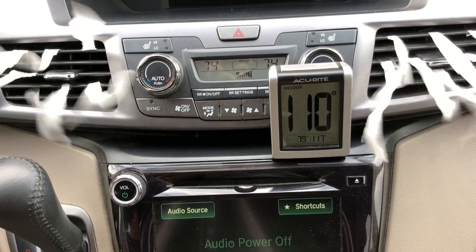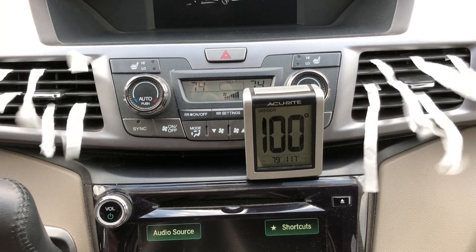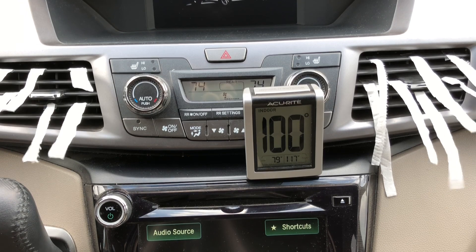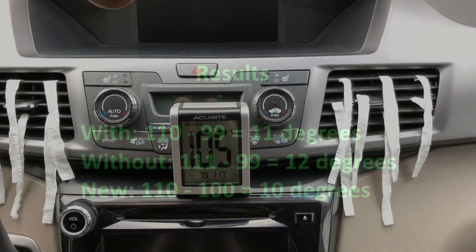Starting point is 110 degrees. Now I'm gonna turn down the fan speed to see if there's a difference in air flow. This is the lowest setting once again. With the engine off and the AC off you can see quickly how fast the temperature went back up.